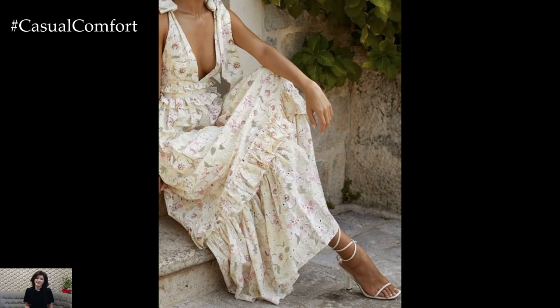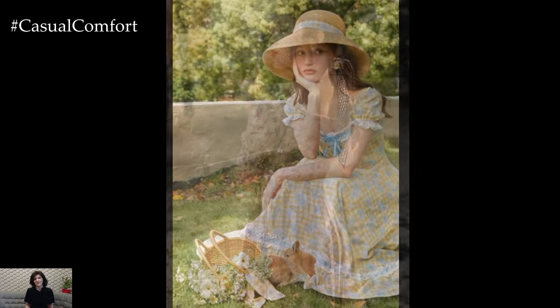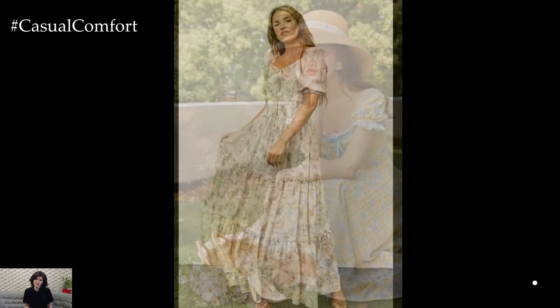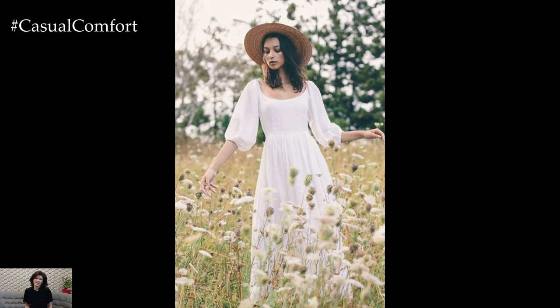One of the key features of cottagecore fashion is its emphasis on comfort and practicality. Cottagecore dresses are typically made from natural, breathable fabrics such as cotton, linen, and chiffon. These materials allow for better airflow and keep you cool even on the hottest summer days. The loose, flowing silhouettes provide ease of movement and a relaxed fit, making them ideal for casual outings and leisurely activities.